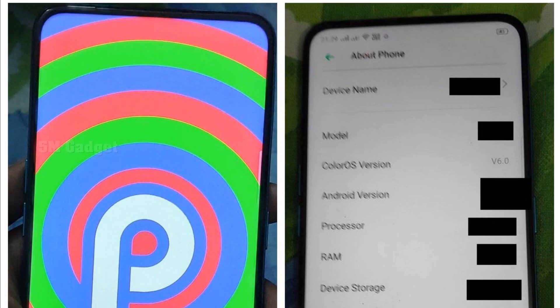Leaker Ishan Agarwal posted several images on his Twitter account of what appears to be an upcoming Oppo smartphone. These images were sent to him from an anonymous source.